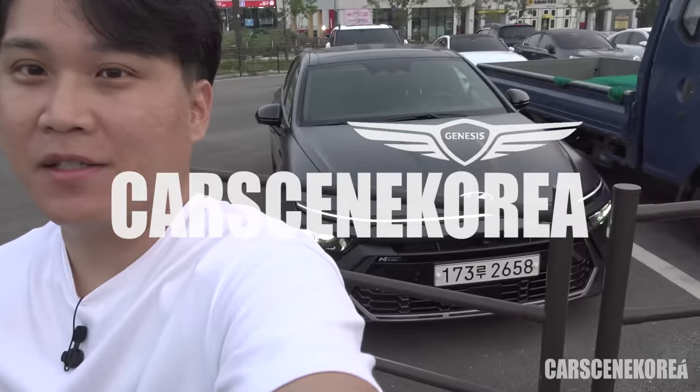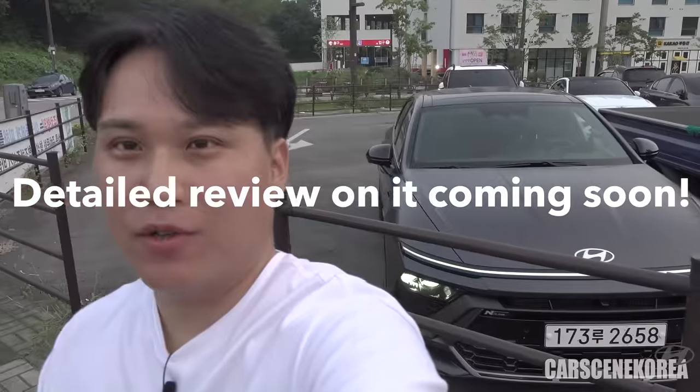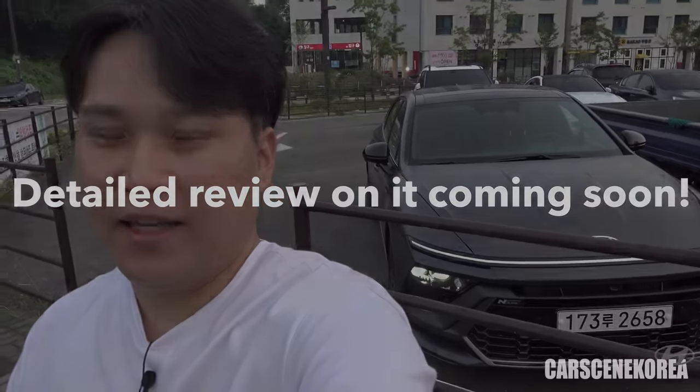Welcome to Cars in Korea. I introduce newly released Genesis, Hyundai, and Kia cars. Behind me today I have the 2024 Hyundai Sonata N-line.